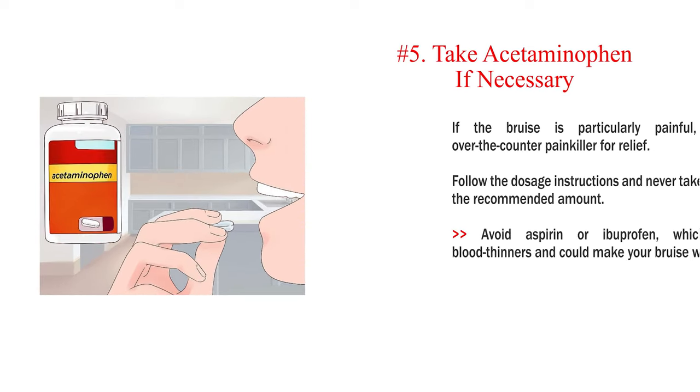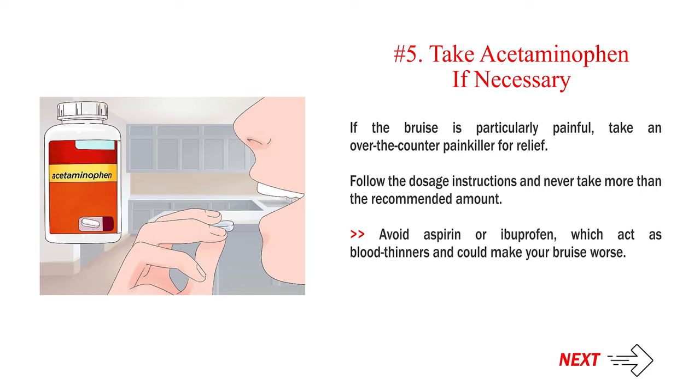Number 5: Take acetaminophen if necessary. If the bruise is particularly painful, take an over-the-counter painkiller for relief. Follow the dosage instructions and never take more than the recommended amount. Avoid aspirin or ibuprofen, which act as blood thinners and could make your bruise worse.